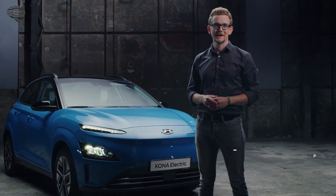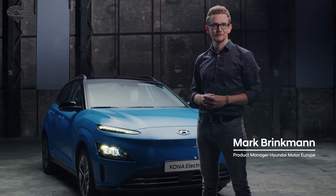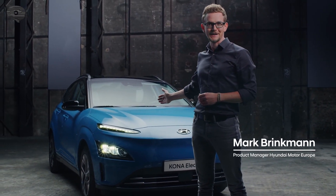Welcome to the Hyundai Kona Electric Walk. I will take you for a walk around our compact electric SUV, the new Hyundai Kona Electric.